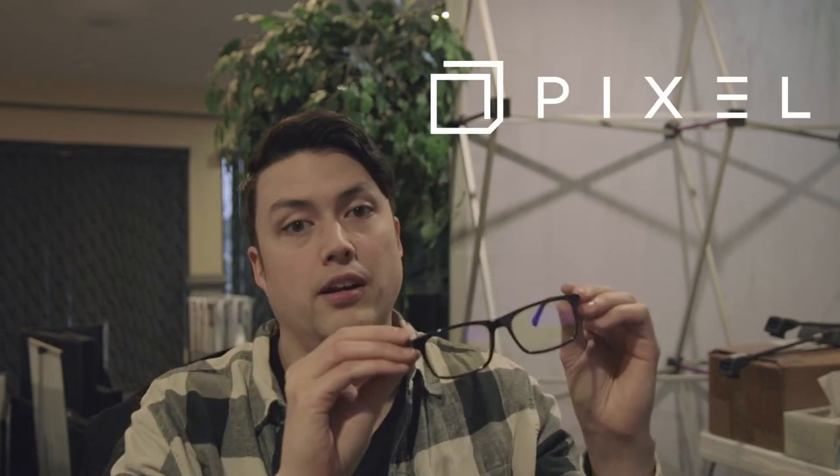What's going on guys? James here. I just wanted to give a quick review on these awesome glasses that I've been using for the past few months from a company called Pixel Eyewear. They'll run you between 60 and 80 bucks, depending on the style.